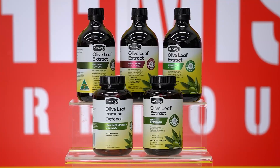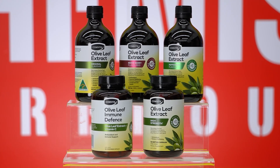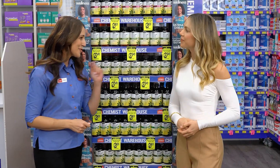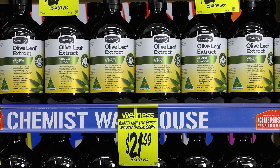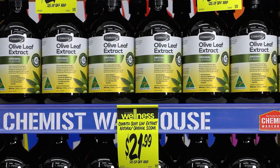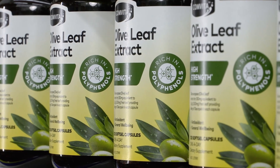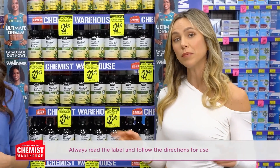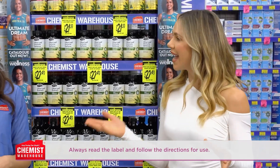I've heard Comvita is a game-changer for maintaining wellness during the colder months, thanks to its immune-supporting properties. You are 100% right, Alex. What sets Comvita Olive Leaf Extract apart is its commitment to quality — made from fresh-picked leaves grown right here in Australia, it's free from synthetic fillers or dried leaves. That means you're getting the purest form of immune support without any unnecessary additives.